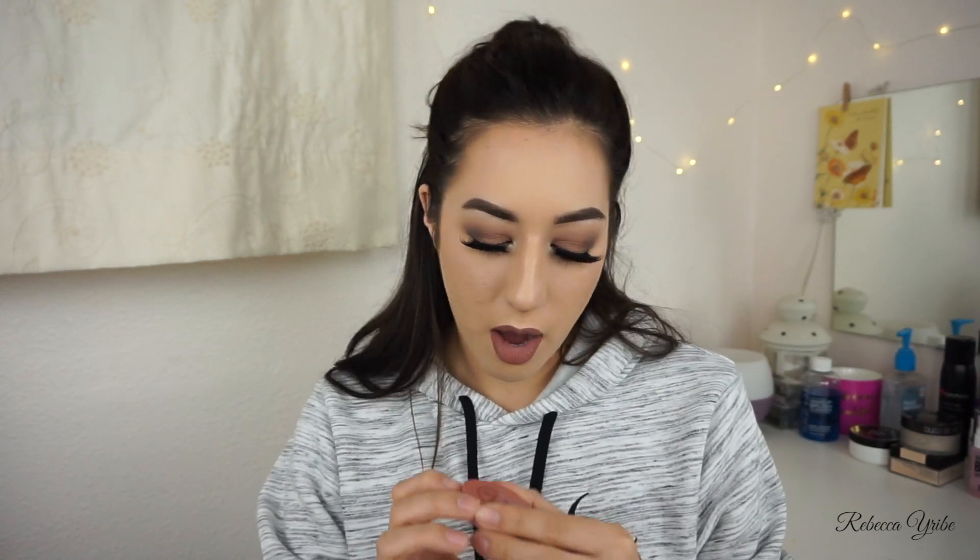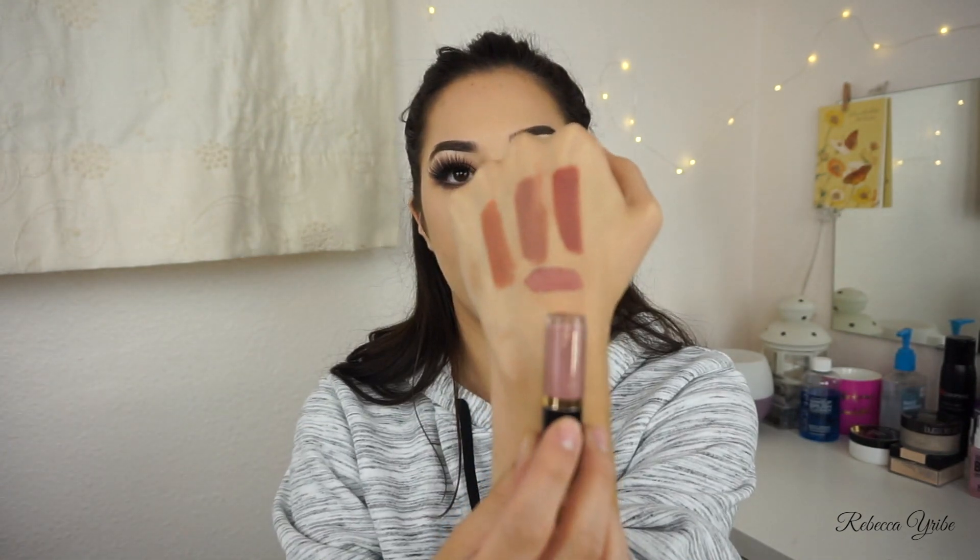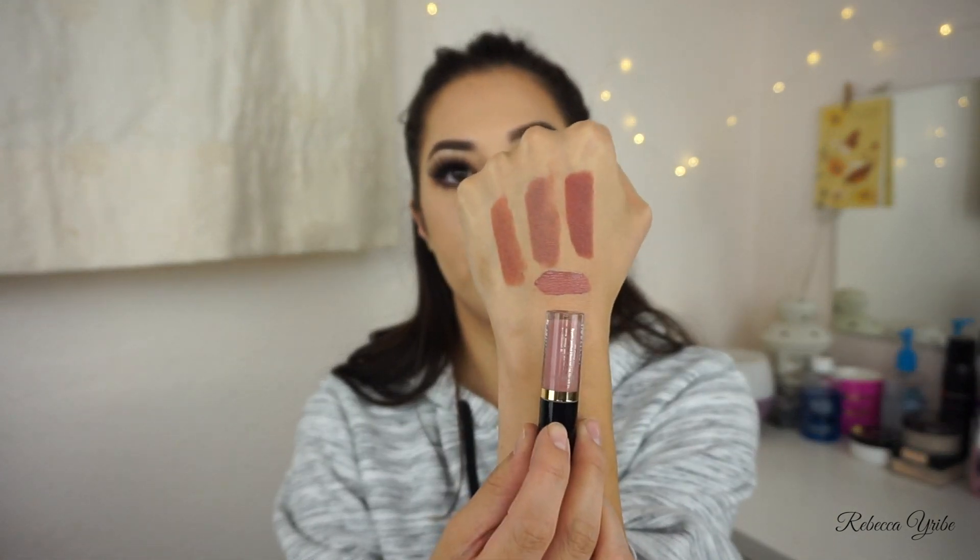I also got at Sephora as my little birthday gift the Tarte blush and a mini liquid lip. The blush is in the shade Party — it's just like a mauvey pink shade. And then the liquid lip is in the shade Birthday Soup. The texture is a lot more mousse-like. I haven't used these yet but that's the shade on the bottom. That's all that I got from Sephora.